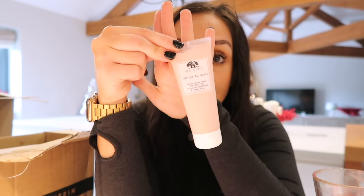The next thing I picked up was an Origins Original Skin Retexturizing Mask with Rose Clay. I've never actually tried this, but it had really good reviews on the website. I always think pampering and skincare stuff makes gorgeous presents because everyone loves a little bit of self-care. I know I would absolutely love a face mask, especially from a really nice brand. It's a really nice size and had really really good reviews on the Look Fantastic website.